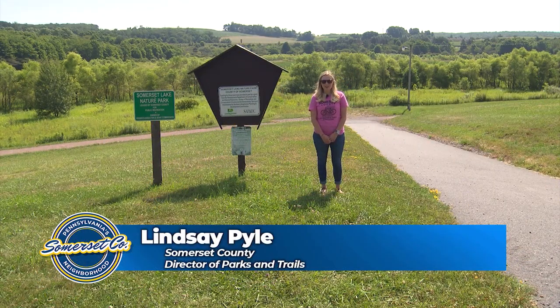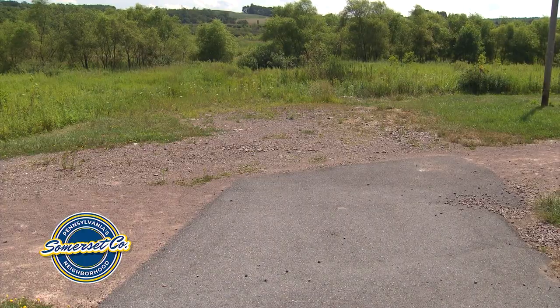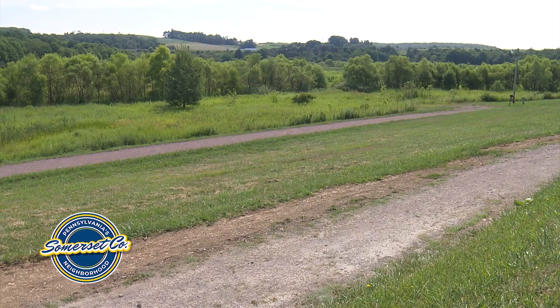Hi, my name is Lindsay Pyle. I'm the Parks and Trails Director here in Somerset County. Today we are at Somerset Lake Nature Park in Somerset County. Behind me you can see the boat launch, and we are at the start of the Somerset Lake Nature Park trail.